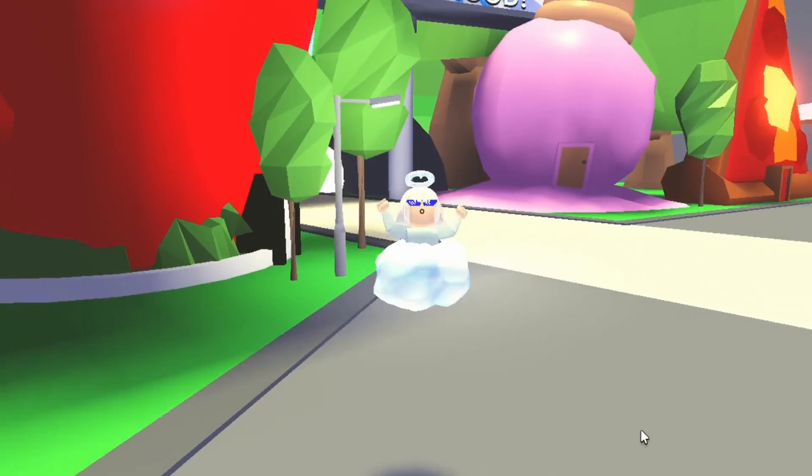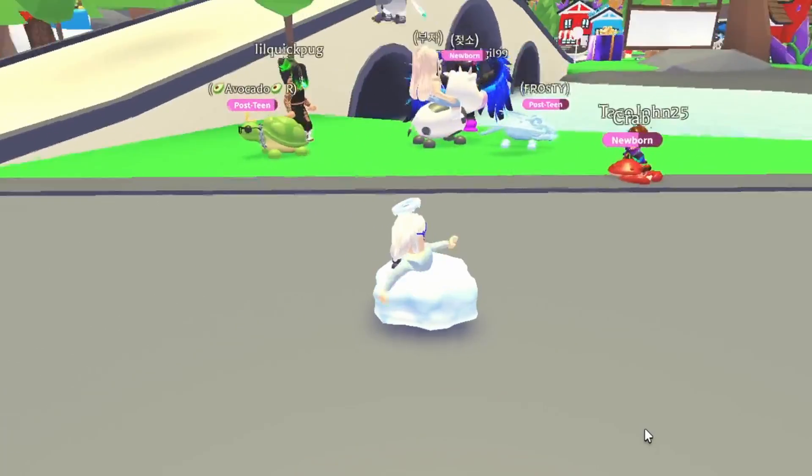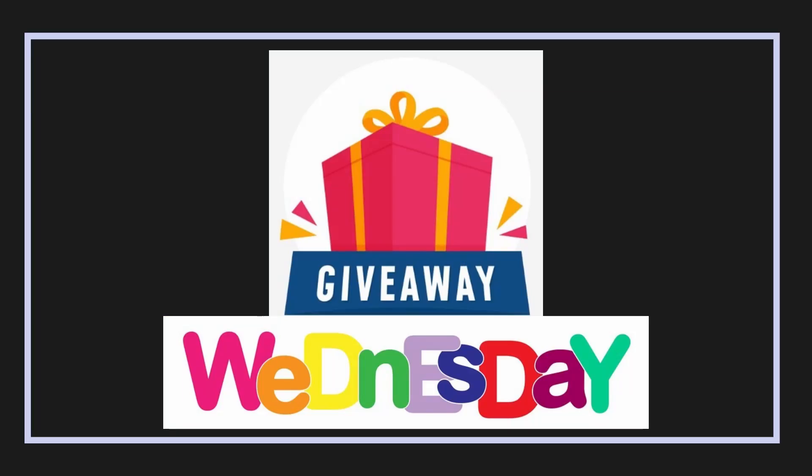What's up guys, welcome back to my channel, it's Toosie here. Today we're back with another Roblox video on the channel, and today is another Giveaway Wednesday video. But before we get into that, I'm going to be mentioning a few things.